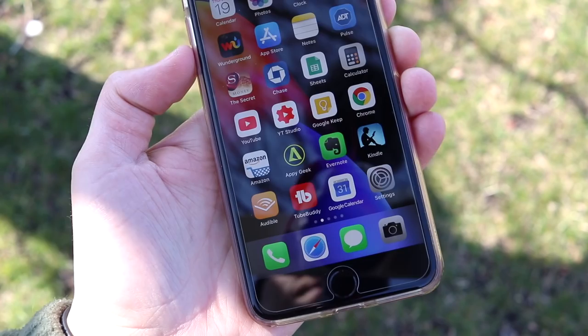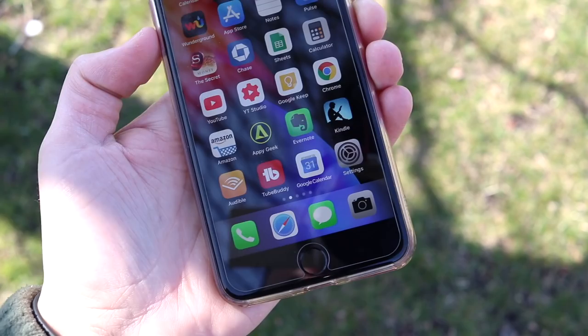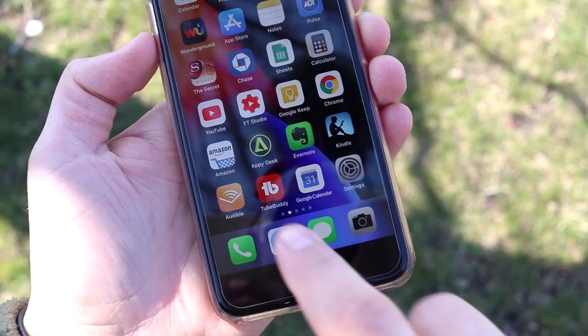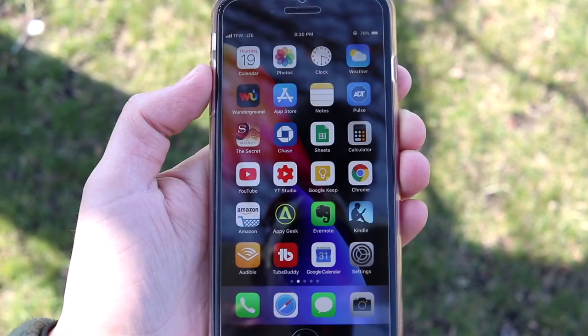If you don't have Kindle on your phone by now, you can get access to millions of books — a lot of them are free, though the best ones you have to pay for. It's like having a whole library wherever you go. I'm also an Amazon Prime member, so I have the Audible application which lets me store multiple audiobooks and listen to them when I don't have time to actually sit down and read.